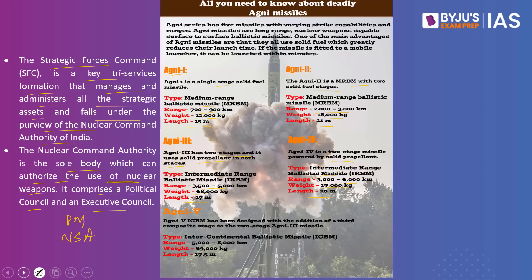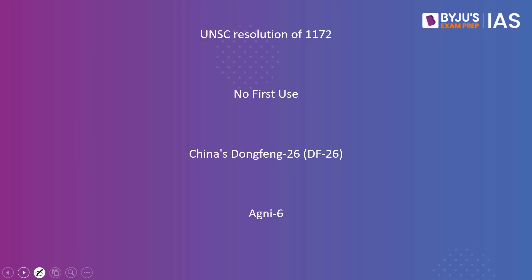When India tested Agni 5 in the past, China raised UNSC Resolution 1172. This resolution is related to the 1998 nuclear tests by both India and Pakistan. In 1998, the Security Council called upon both countries to stop further nuclear tests, cap their nuclear weapons programme, cease all fissile material production, and end the development of ballistic missiles capable of delivering nuclear weapons. This resolution was approved under Chapter 6 of the UN Charter, making it non-binding in nature. So whenever China is worried, it invokes UNSC Resolution 1172.